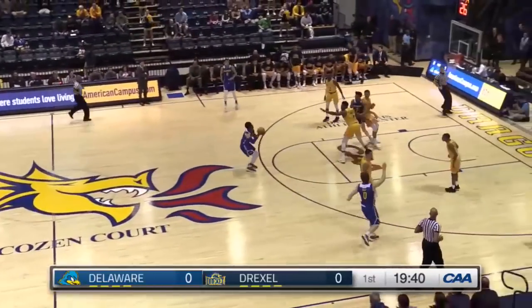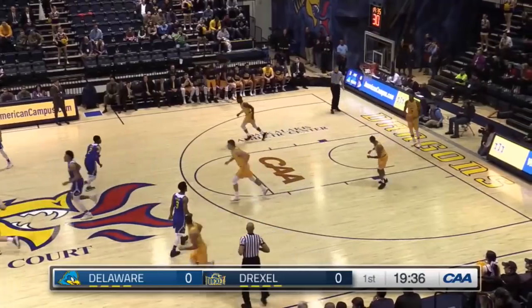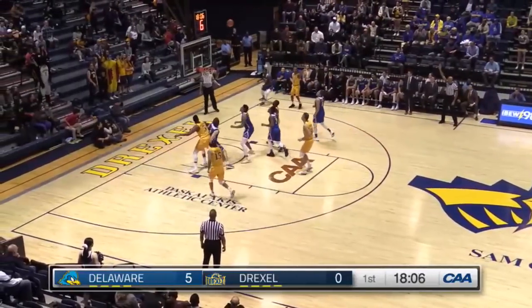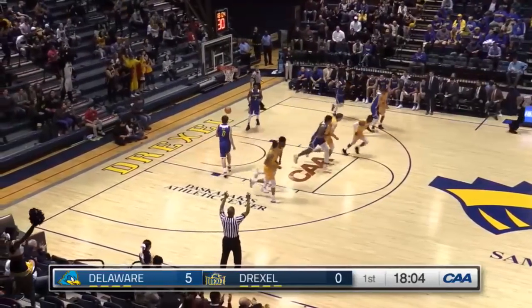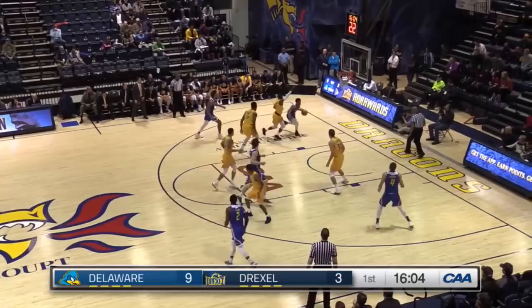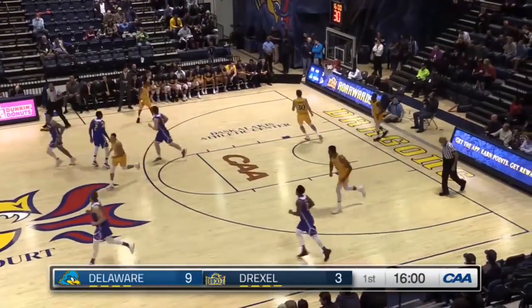A turnover, and here come the Blueheads in their road blue uniforms, and a quick three-pointer. Yeah, that's gotten good at this zone. Lee with the long three. And that'll hurt in the zone, right? Nice drive, and a reverse layup. What a play by Mosley.